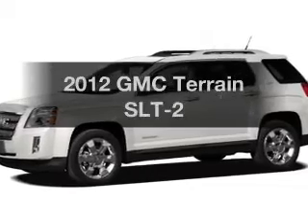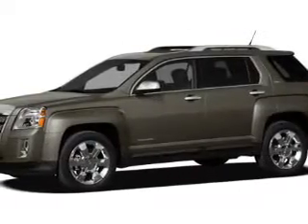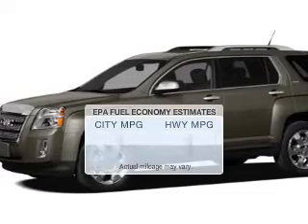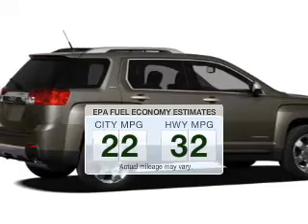Get noticed in this 2012 GMC Terrain. Travel the roads in style and comfort in this great vehicle. Save your money and make less trips to the gas station to fill your gas tank when driving this fuel-efficient vehicle.